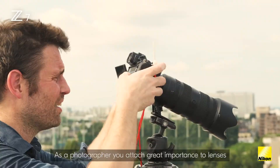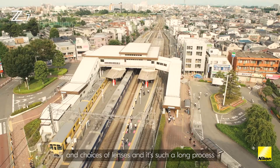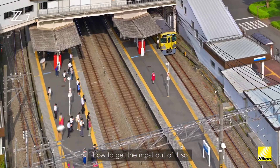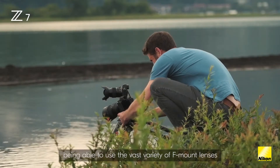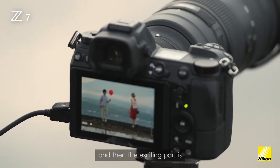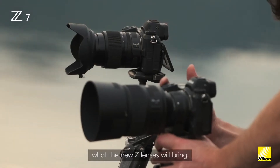As a photographer you attach great importance to lenses and the choice of lenses. It's a long process getting to know a lens and getting the most out of it, so being able to use the vast variety of F-mount lenses on this new system is imperative. And then the exciting part is what the new Z lenses will bring.